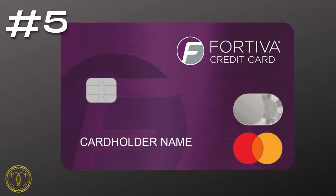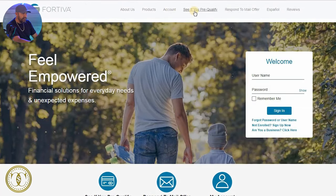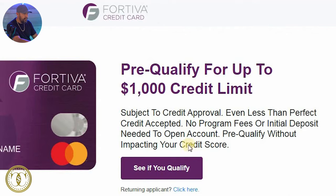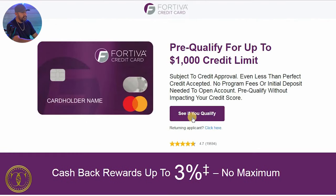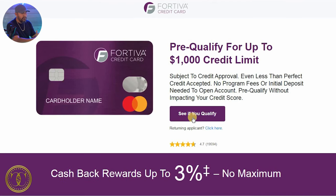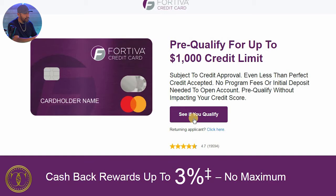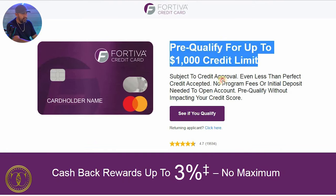Number five, the Fortiva card, and you can find them at MyFortiva.com. You're going to go to MyFortiva, click to see if you pre-qualify, and enter your basic information. The thing about the Fortiva card is there's only one credit card — it doesn't have multiple credit cards or different offers you can apply for. It's just this one Fortiva credit card, but the nice thing is you can pre-qualify for up to $1,000.